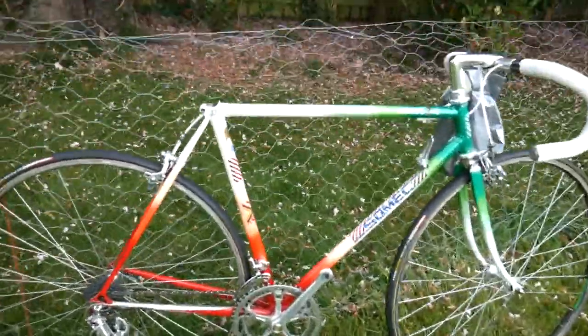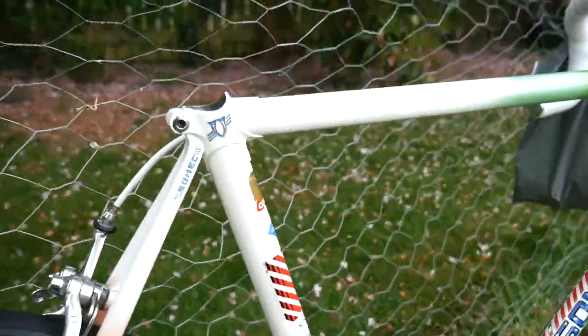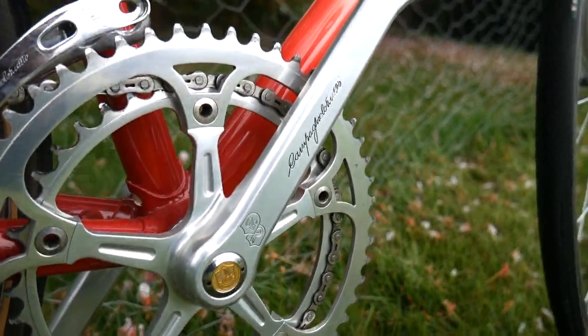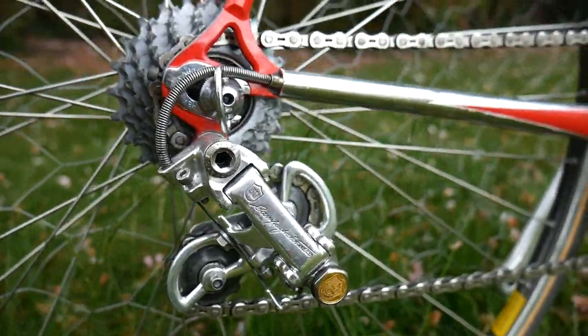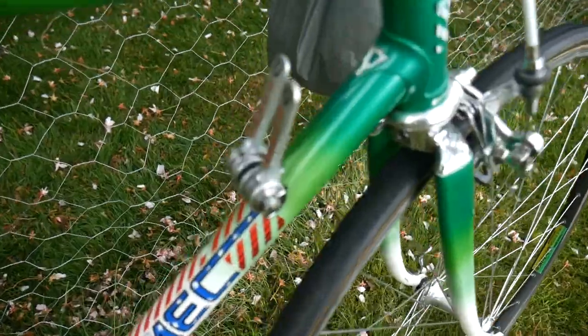A Sommec — an Italian brand. It's got the Campagnolo 50th Anniversary groupset, which for all you vintage people will know is pretty hard to come by — and very inexpensive. Aero levers. That's nice.